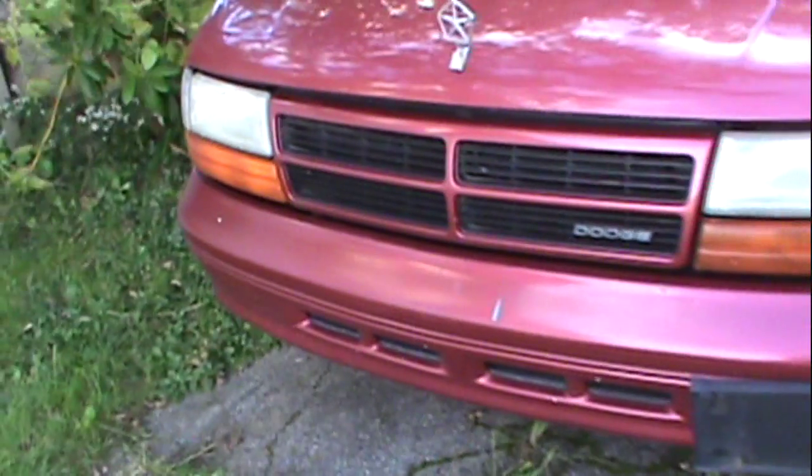Alright folks, I just wanted to show you. Sorry if this video was kinda eh. Here is my new Dodge Caravan. Maybe I'll get some pictures of this. It has the old roof rack on it. Alright folks, until next time. Tony out.